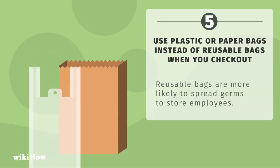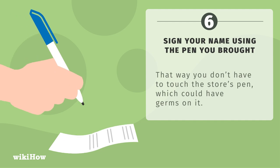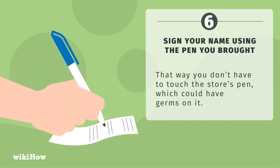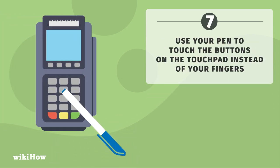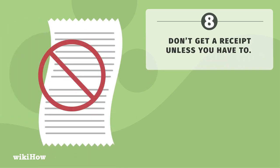Use plastic or paper bags instead of reusable bags when you check out, as reusable bags are more likely to spread germs to store employees. Sign your name using the pen you brought so you don't have to touch the store's pen. Use your pen to touch the buttons on the touchpad instead of your fingers. Don't get a receipt unless you have to.